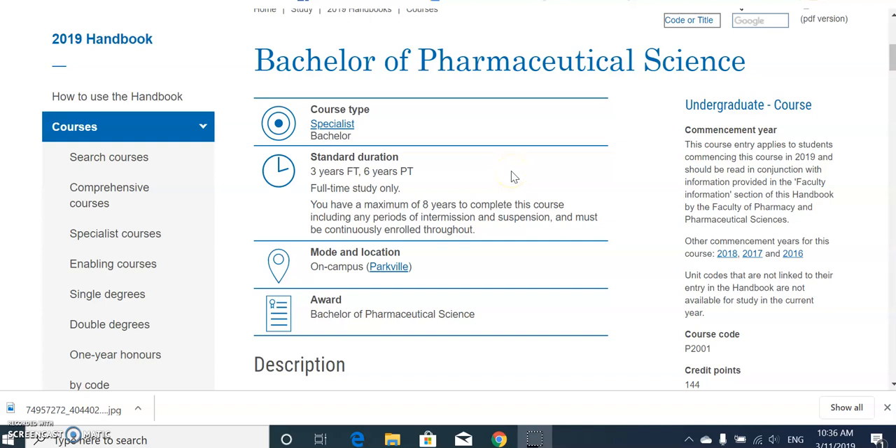Welcome to my YouTube channel. Many of you want to know about the difference between pharmaceutical sciences and pharmacy. Many universities nowadays are offering Bachelor of Pharmaceutical Sciences or Master of Pharmaceutical Sciences, while some offer Bachelor of Pharmacy or Master of Pharmacy. I'll be giving the example from Australia — what is the basic difference between these two degrees and what are the job prospects?